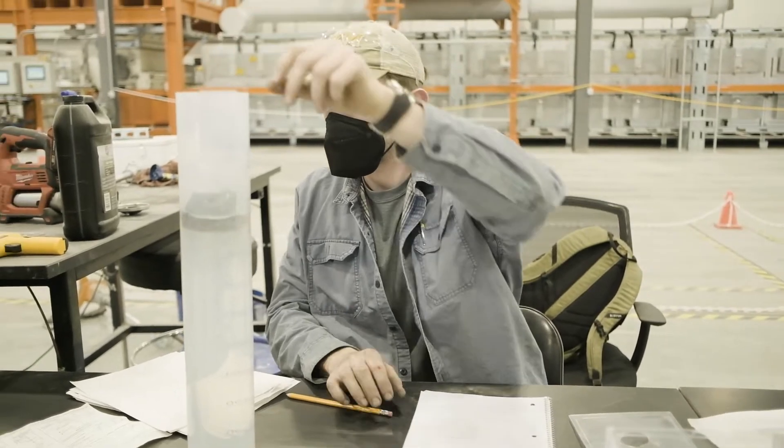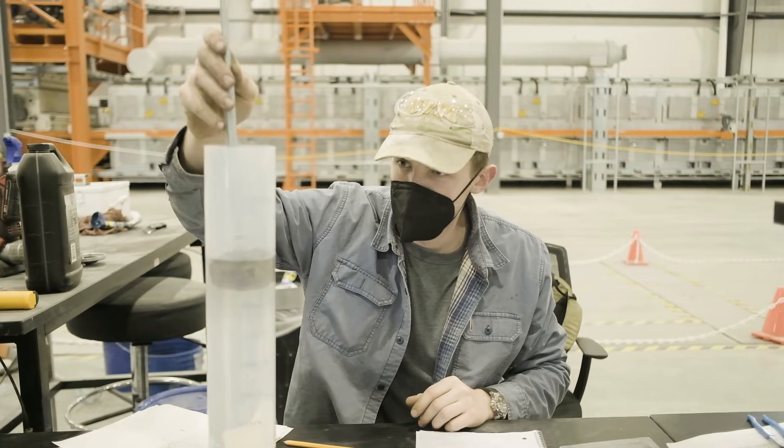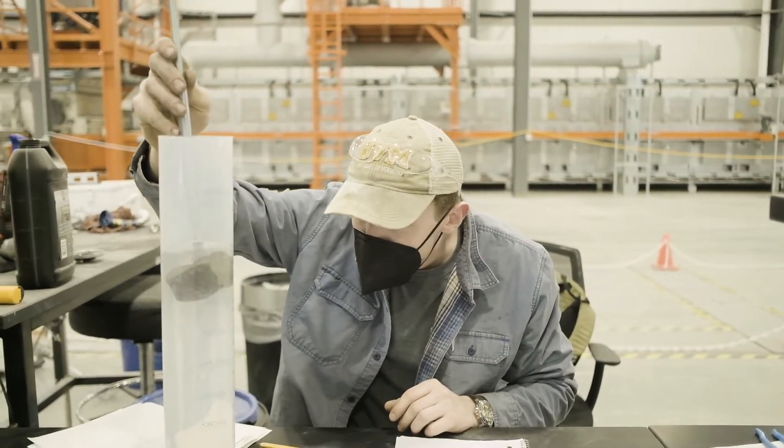What this means to our customers is a very high quality, consistent product. The product is tested daily to ensure it meets the requirements that we commit to our customers. This includes thermal conductivity, compressive strength, and other parameters. You can find the full list of product specs at glavel.com.